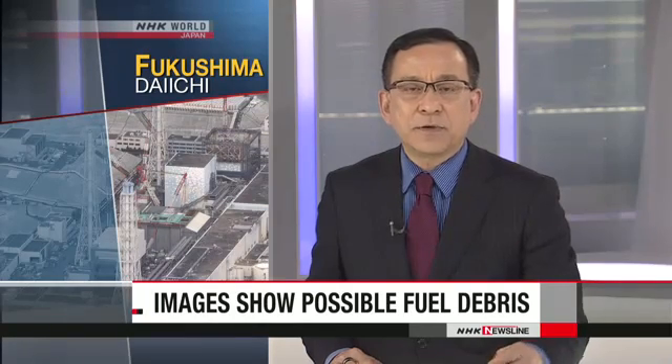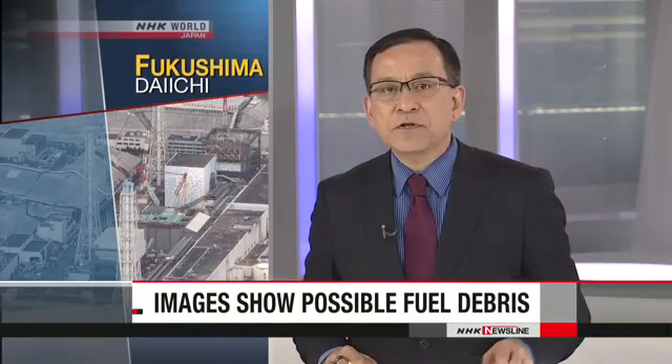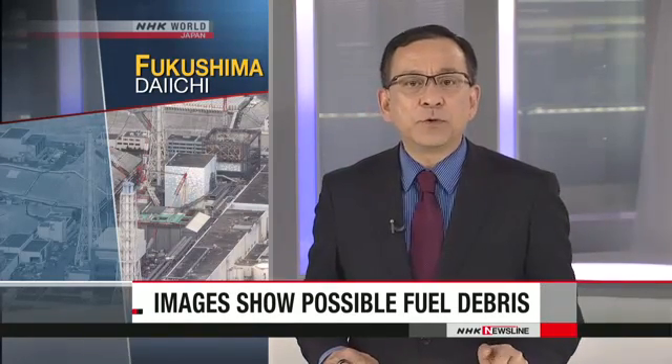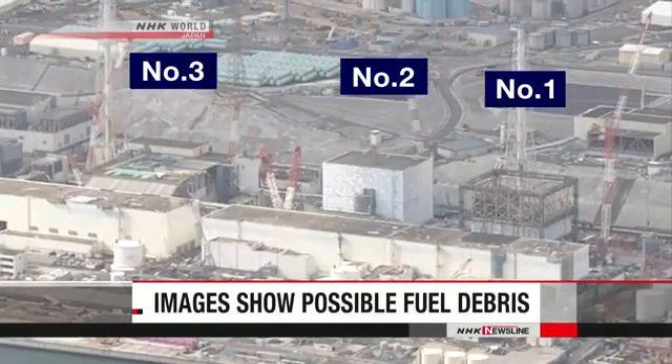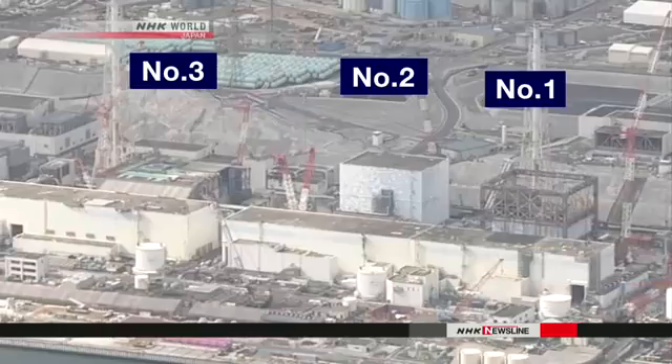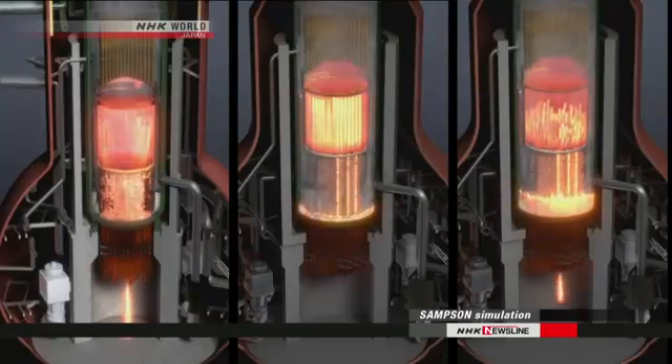Engineers at the Fukushima Daiichi nuclear power plant are making progress in their work to scrap the facility's crippled reactors. For the first time, they've found what's likely to be fuel debris in one of them. They've been trying to locate molten fuel in the number three reactor, which is thought to have melted and fallen to the bottom of the containment vessel.